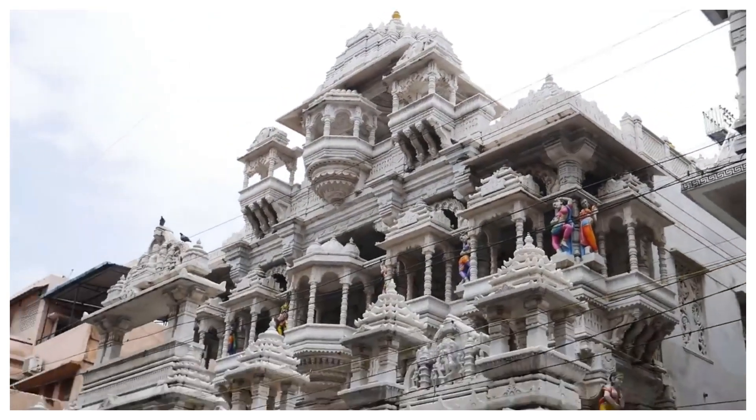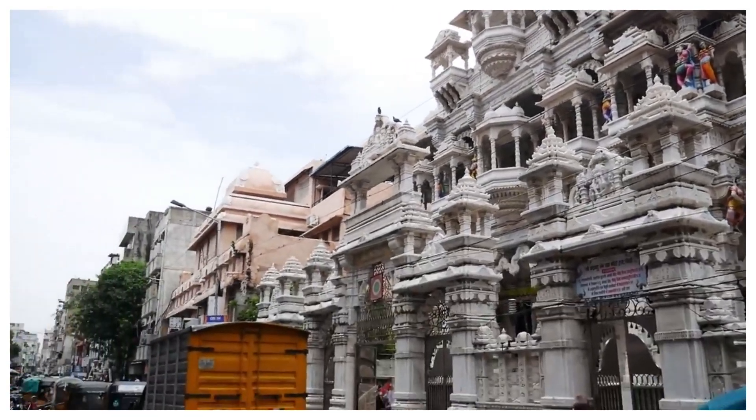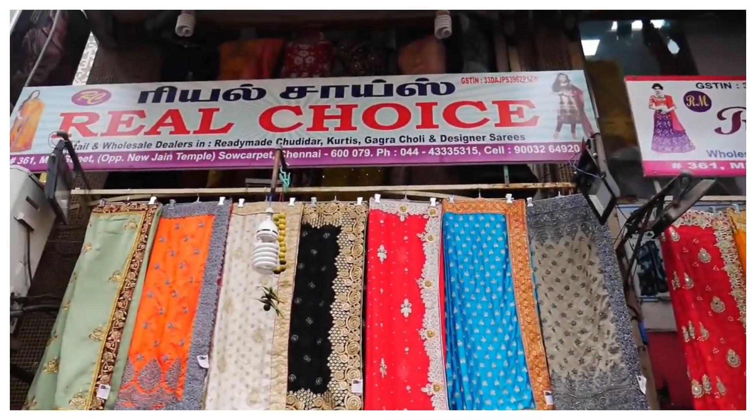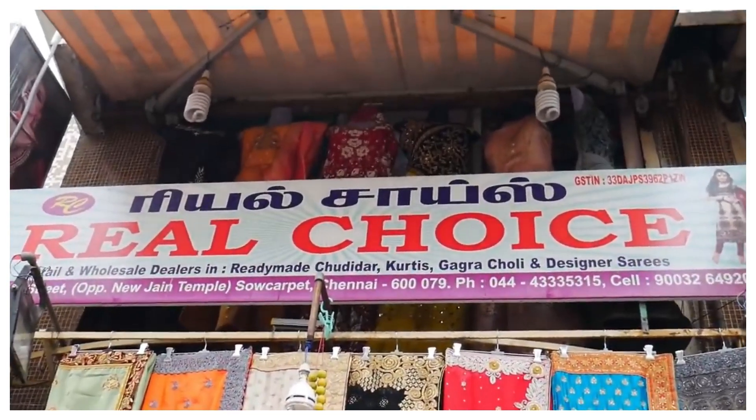Hi! Just Modern Family members. We are here at the South Car Palace. It is straight opposite the Royal Choice showroom.